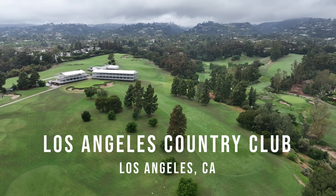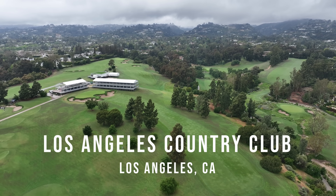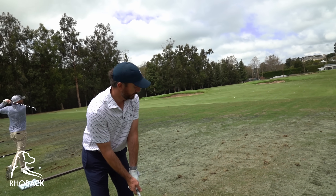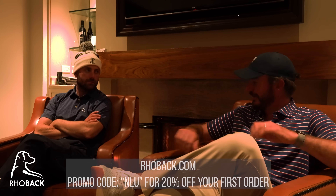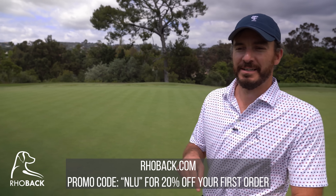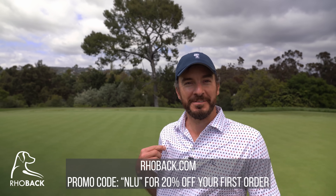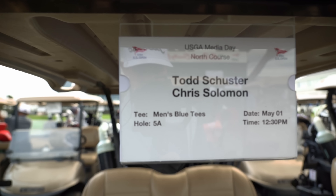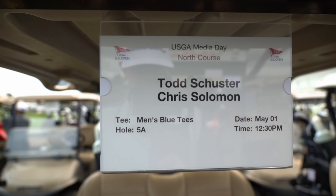Welcome back to another Film Room presented by our friends at Rhoback. We are looking fresh in our hoodies and pullovers on the golf course. This is one of the freshest ones — I went to Drawn and said I'm wearing this one just play in your outfit. US Open media day, Los Angeles Country Club, the North Course.